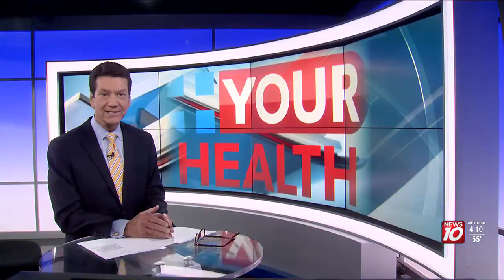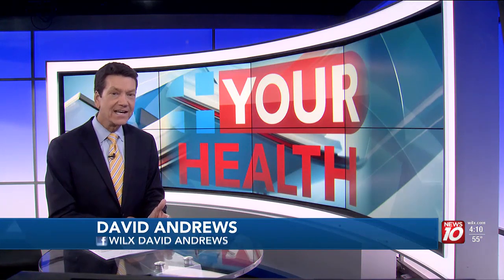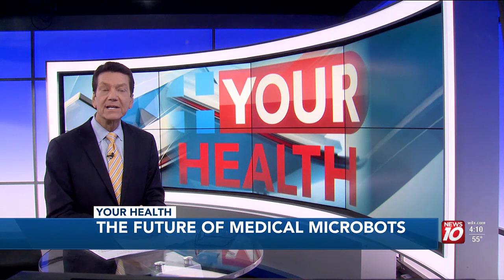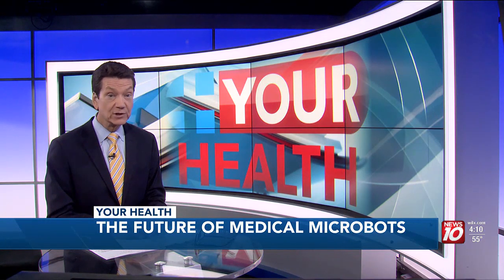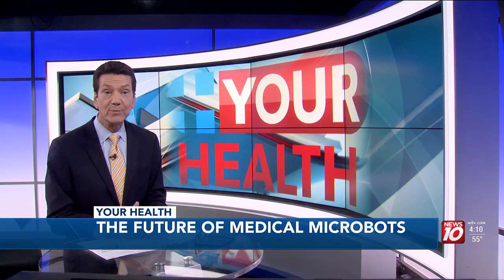They're called microbots, also known as nanorobots. They're microscopic in scale, and thousands of them could be delivered by swallowing a single pill. As Maureen Halliday reports, they could one day deliver life-saving medications to hard-to-reach places throughout the entire body.